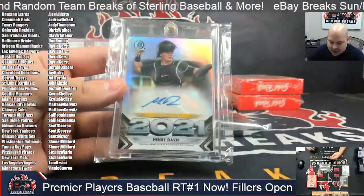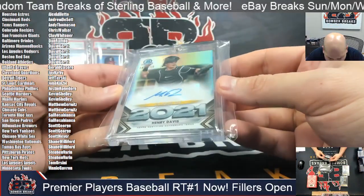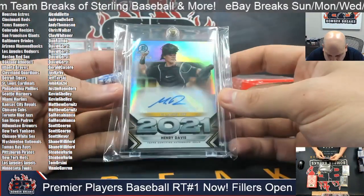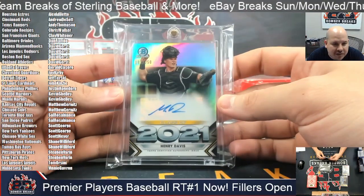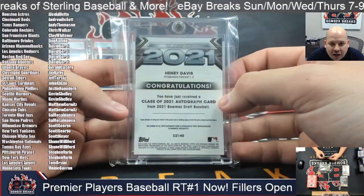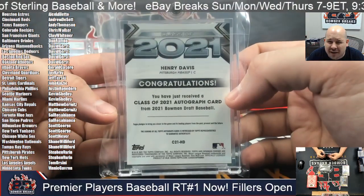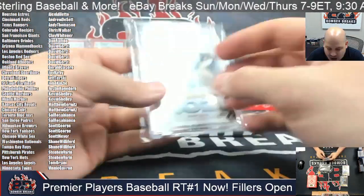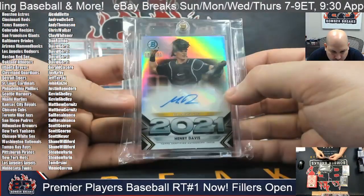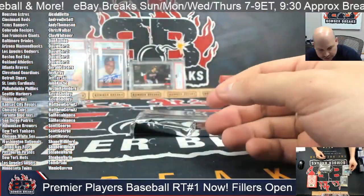A little surprising to see a double hit in the buyback, but there he is again — Henry Davis, 181 out of 250 for the Pittsburgh Pirates. Steven V, your lucky day. You've hit three cards in your two spots, which is pretty much how you draw it up. Class of 2021 autograph card from 2021 Bowman Draft — pretty darn cool. Got a first auto and the Class of 2021 auto as well. Very nice.